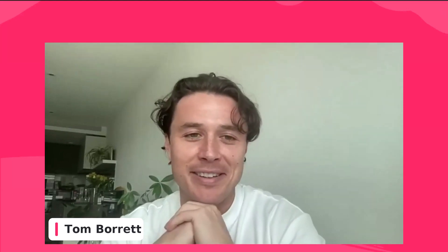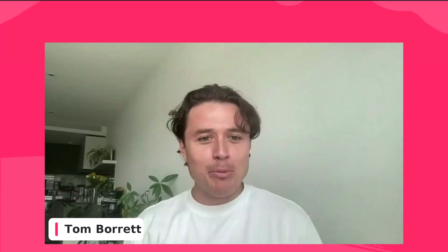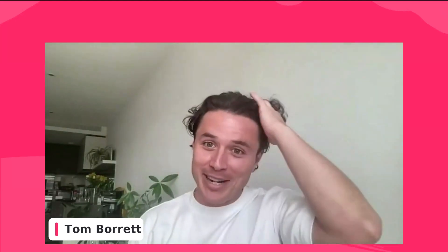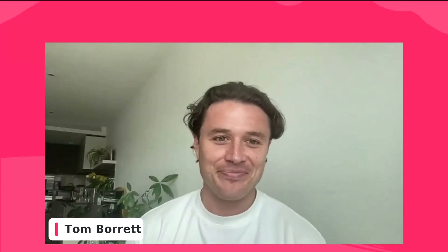Thank you all very much for attending. Thanks to Faith, Jill, and Alex in the chat as well — really appreciate your support. Thanks for joining; I know the weather's beautiful so hopefully you can go outside and have an ice cream or a 99. Go and enjoy the sun and we look forward to chatting to you soon. As mentioned, any questions — you know where we are. Thanks for your time and for joining. Speak to you later, everyone!